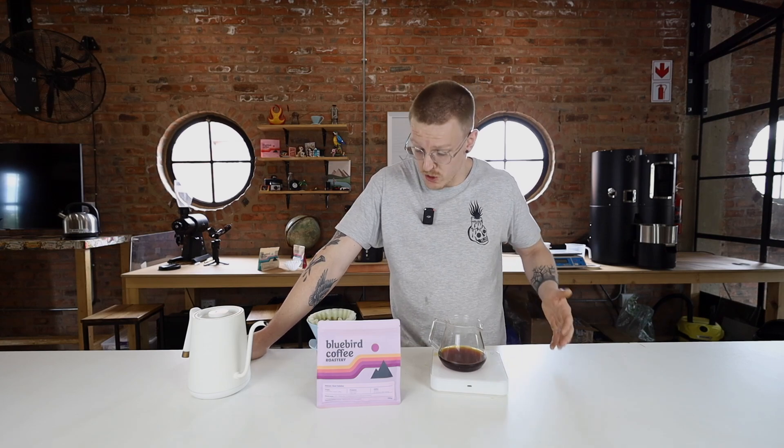Absolutely incredible — as I said, lots of sticky mango, nectarine, clementine, beautiful tropical fruit flavor characteristics, and beautiful texture in this geisha. It's an absolutely awesome coffee and we really look forward to sharing it with you guys.